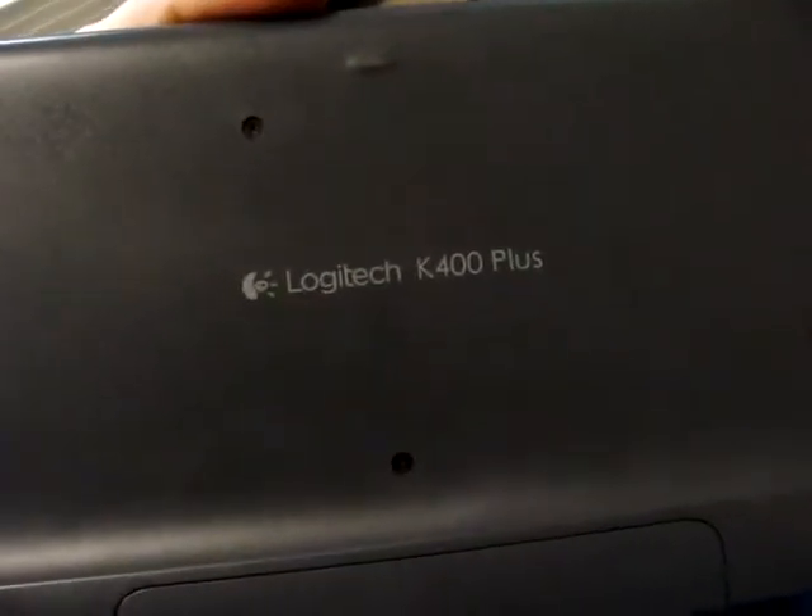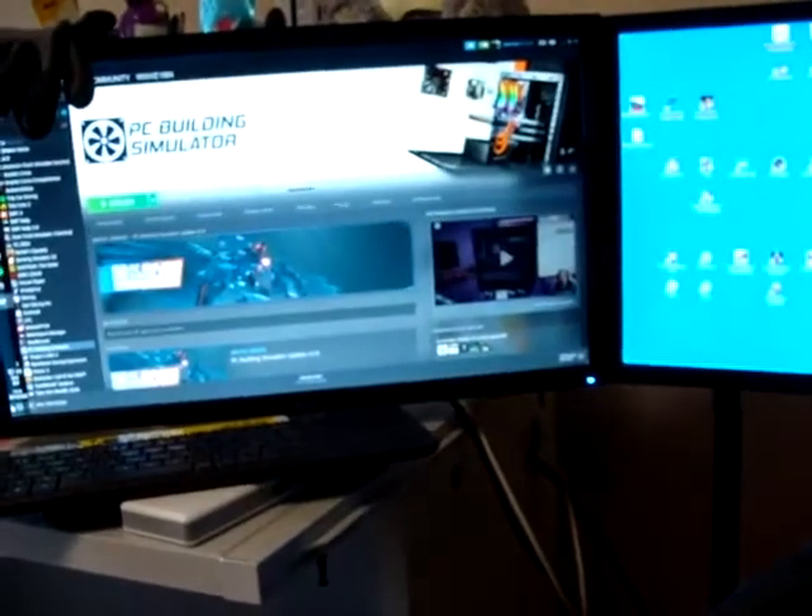My mouse and keyboard — I also use a Logitech keyboard. Then my three screens, which are old — about ten years old I guess. There's also my webcam, and the pedals — the Fanatec V3.